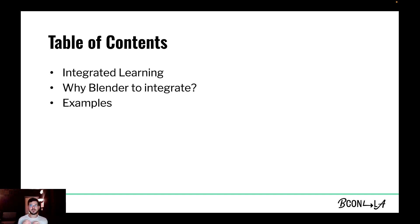My talk will consist of three parts. First, I'll talk about a new trend in schools called integrated learning — how does it work and why is it so important in today's context? Next, I'll explain why Blender is such a good tool for integrating subject areas. And finally, I will provide examples of how Blender has served me as a mixture of disciplines in my work as an educator.